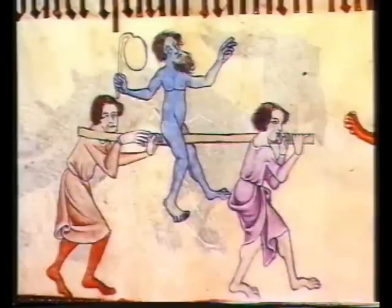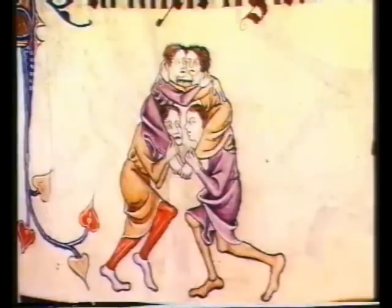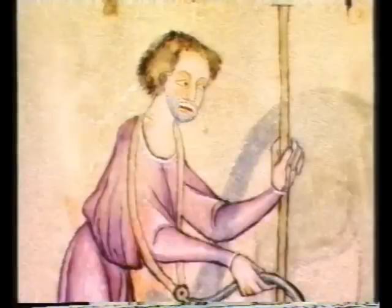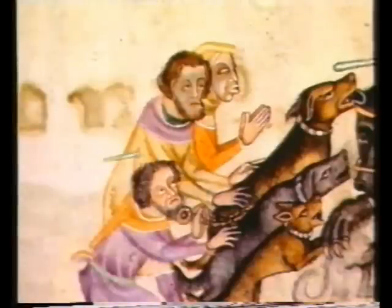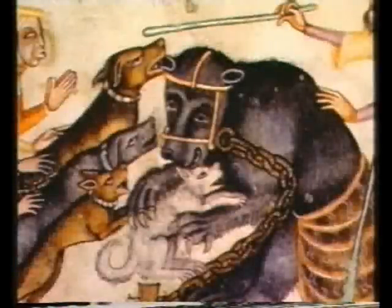The psalter includes many scenes of games and revels which might be related to the bringing in of the harvest, or some other festival in the calendar. There's a whole cluster of pictures showing acrobats and entertainers. One of the performers is dressed as a bishop with a jumping dog. Another man has a performing ape turning somersaults. There's also a rather gruesome scene of bear baiting, in which a muzzled bear, chained to a post, is being set upon by a fierce pack of dogs urged on by their owners.